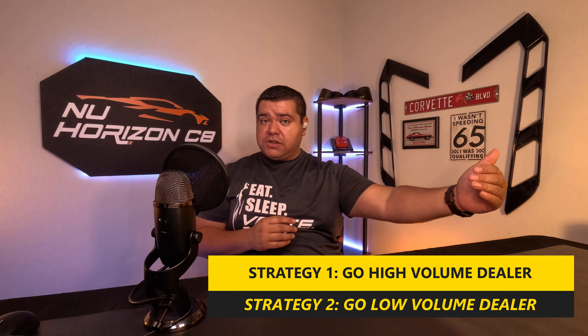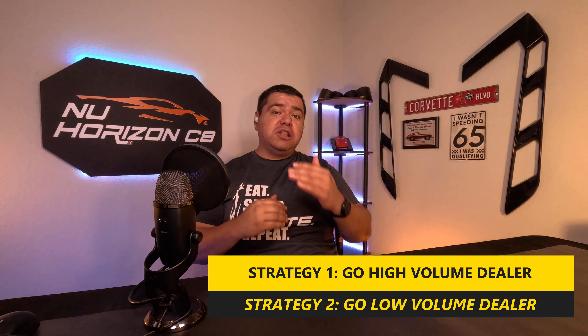Using that data, the two strategies are: go to a high-volume dealership, or go the polar opposite and target a low-allocation dealership — each with pros and cons. With high-allocation dealerships, some of them you can put your name on a waitlist right now, which is already getting pretty long. Once Chevy makes the official announcement, you'll want to have everything prepared so you can call or visit those dealerships immediately to get your name on a waitlist.